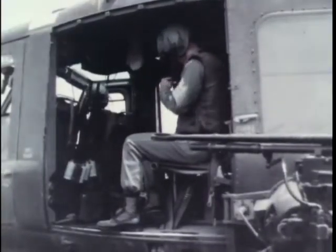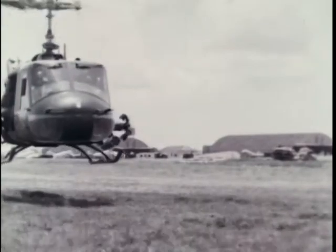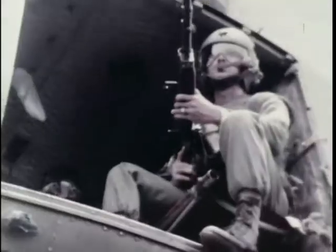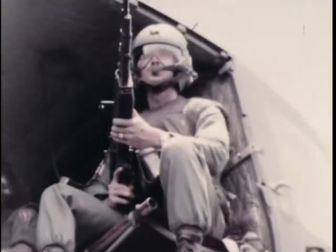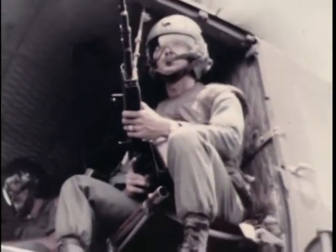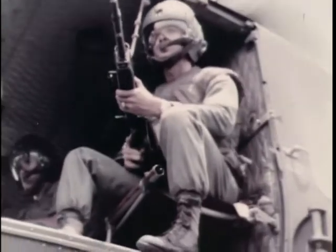Now, after months of training and waiting, the moment has come for the real thing. Today's version of the shotgun rider of old is proving that he is ready to fight anywhere, anytime.